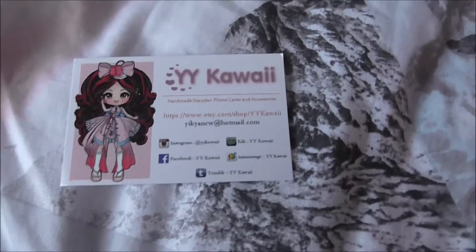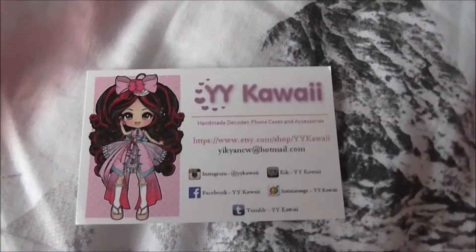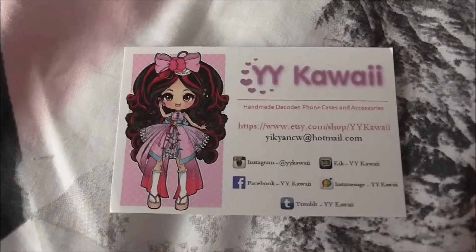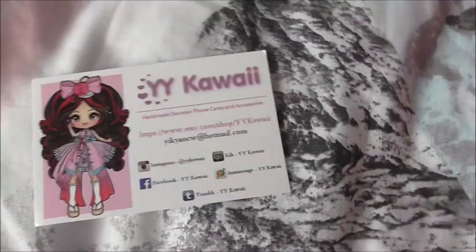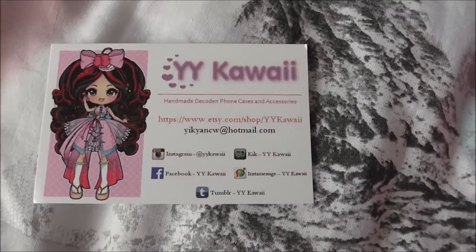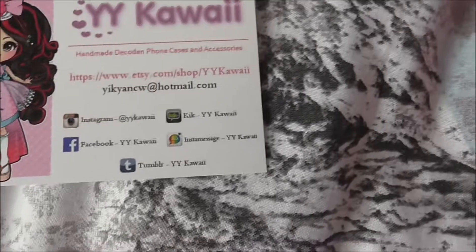Today I'm going to do a haul, a gigantic haul from WaiWaiKaiWai. I'm also a promoter for her now — I mentioned that in another video — and I'll put my code down below. Basically I had a gigantic haul come from her today; it's not like I just went out on a whim and bought a load of different things. These have been saved up for many, many months.